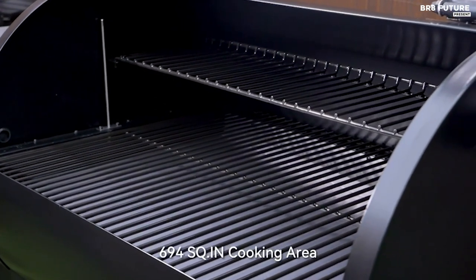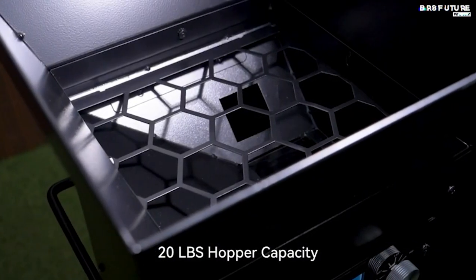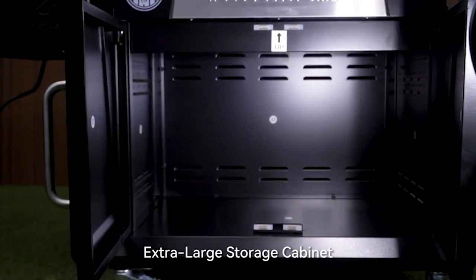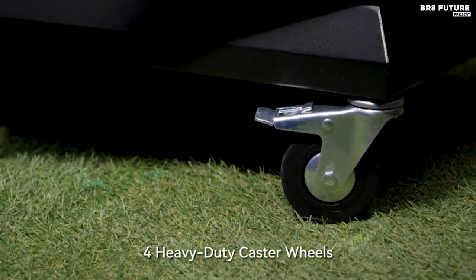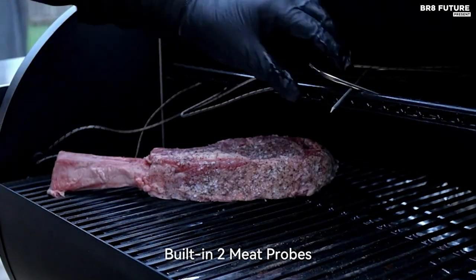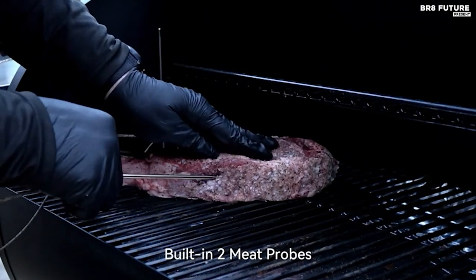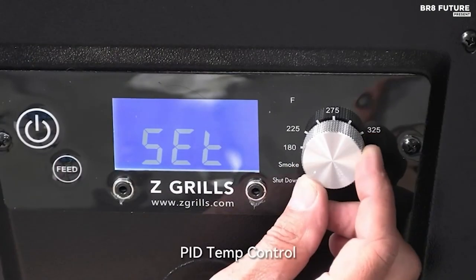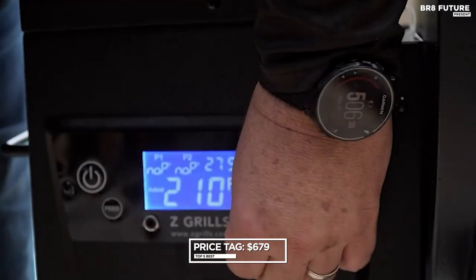Cleaning out is a breeze with the pellet clean-out system — simply twist open the door on the back of the hopper to release unused pellets or swap pellet flavors. Crafted with superior structural design, including sturdy double wall construction and a strong stainless steel lid, this pellet grill is built to last. Experience years of ultimate wood-fired grilling. All this can be yours for just $679.